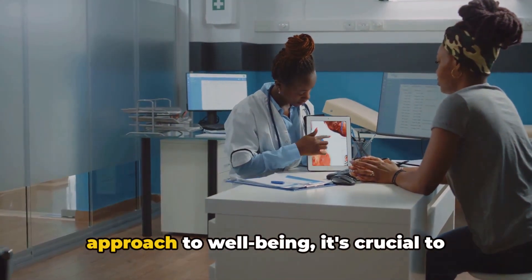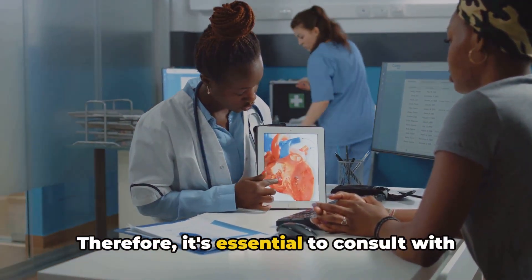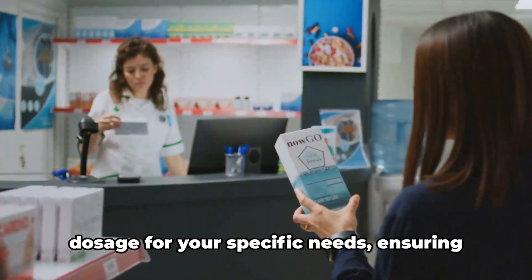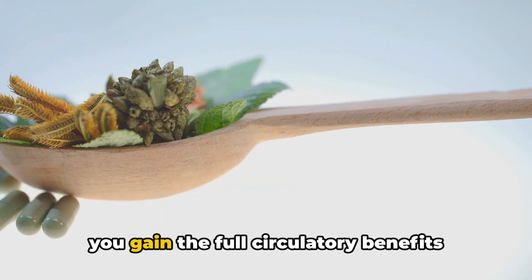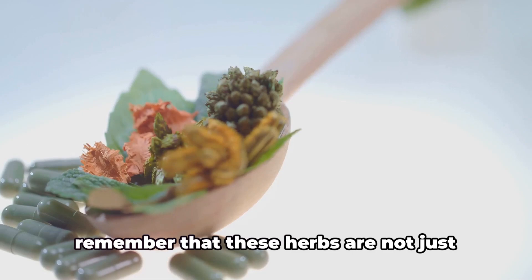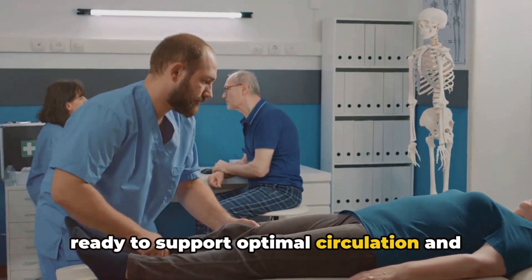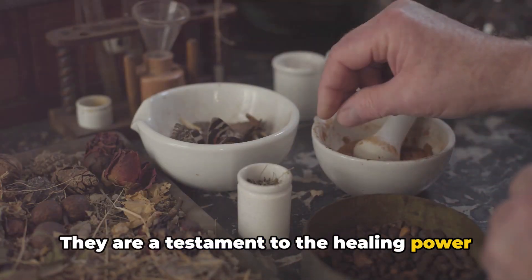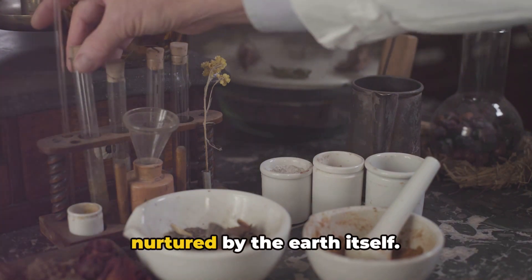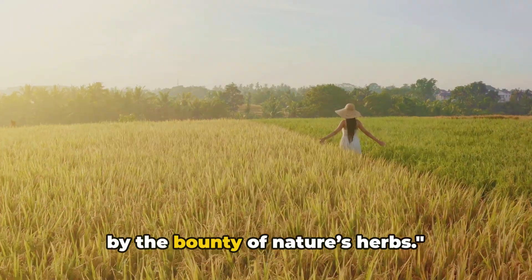However, as we embrace this holistic approach to well-being, it's crucial to remember that, while these herbs are natural, they are also potent. Therefore, it's essential to consult with a healthcare professional before starting any new supplement regime. They will guide you on the appropriate dosage for your specific needs, ensuring you gain the full circulatory benefits without adverse effects. In this journey of enhanced well-being, remember that these herbs are not just ingredients — they are nature's bounty, ready to support optimal circulation and overall health. They are a testament to the healing power of nature, a gentle reminder that sometimes the best remedies are those that have been around for centuries, nurtured by the earth itself. May your journey towards better leg circulation be a successful one, powered by the bounty of nature's herbs.